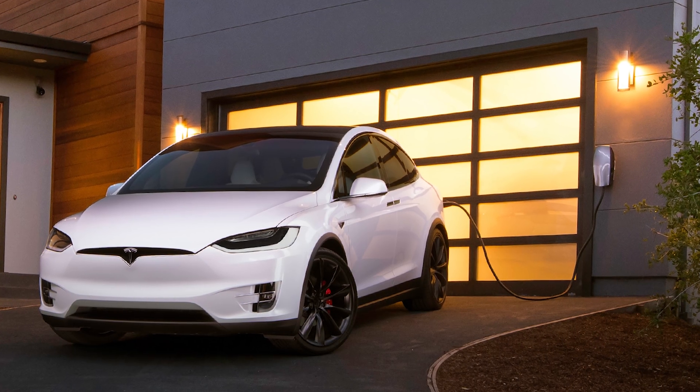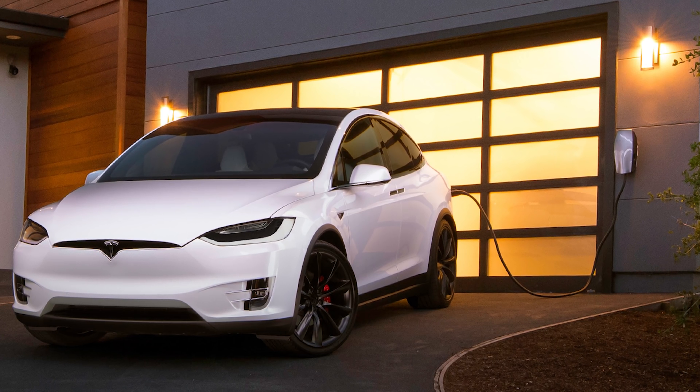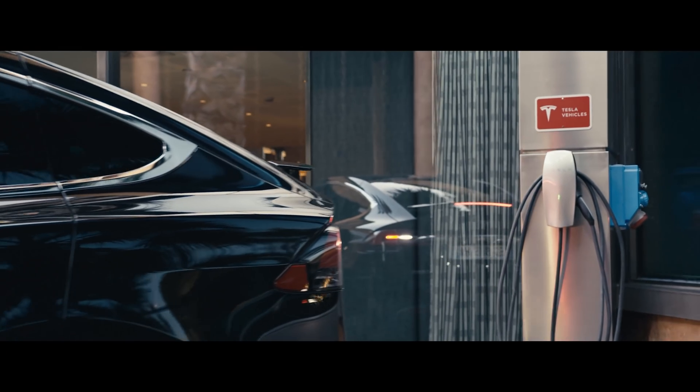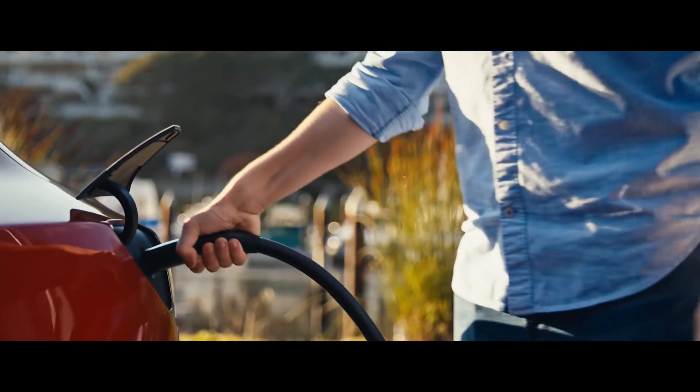We'll start off with vehicle-to-grid. This has been a concept that's been explored for a long time. Some electric vehicles have actually had this capability. This just means using the energy stored in the battery pack of a vehicle to provide power to the grid or to your house, for example.